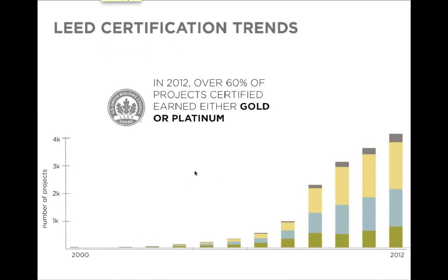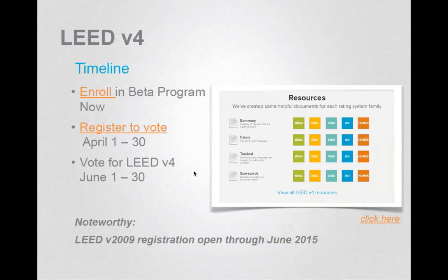Living Building Challenge takes one step above a LEED Platinum building, going into an even deeper analysis of building product selection, material, and transparency. The timeline: LEED V3 2009 will stay in existence with registration open through June 2015 — it's not a mandatory shift. V4 is in the beta program now with about 90-plus projects running through and testing the system. Registration is open for voting and I encourage all USGBC members to get in and vote, as this is really changing where the market's going.